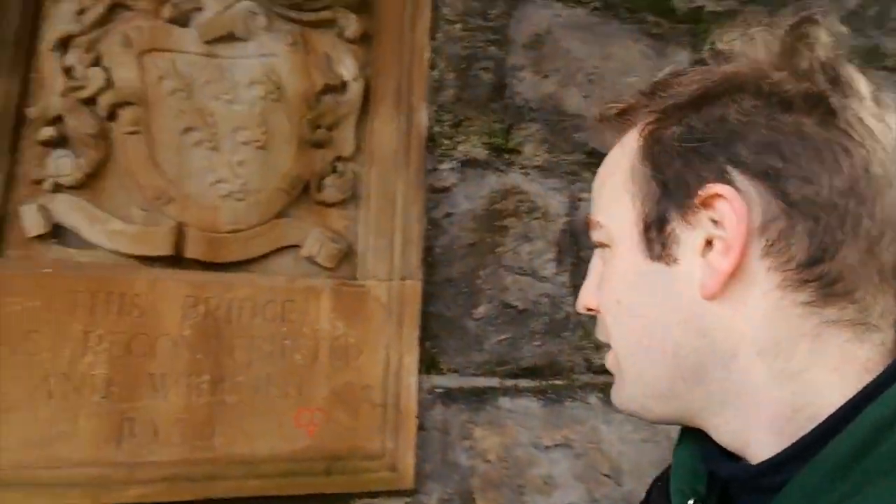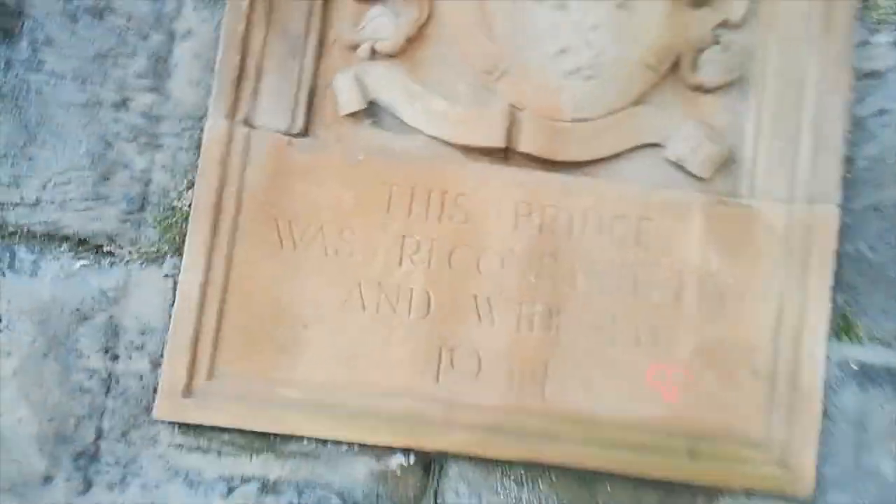Warrington Bank Quay didn't have ticket barriers. If you ever wanted to interchange between Warrington Central and Warrington Bank Quay, you really wouldn't want to do that walk with luggage.